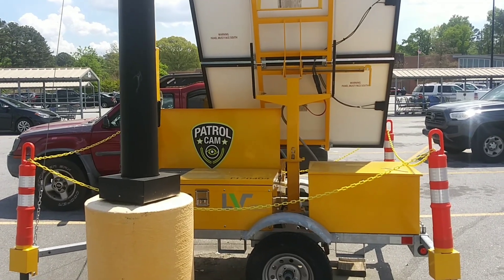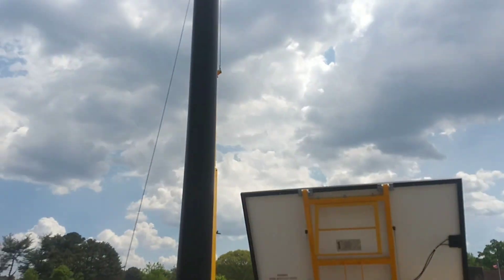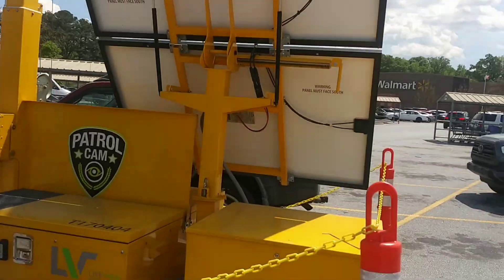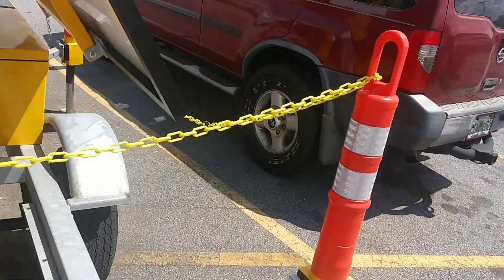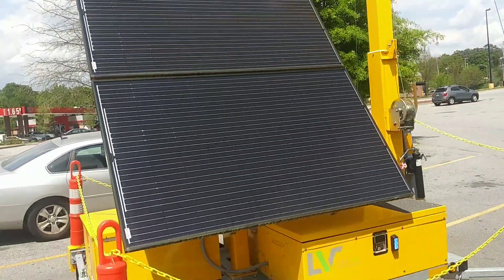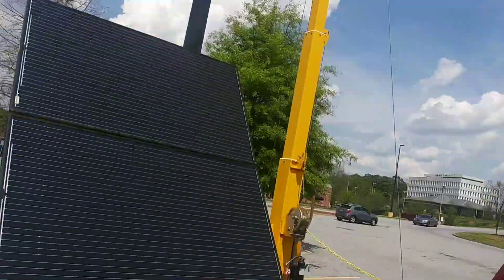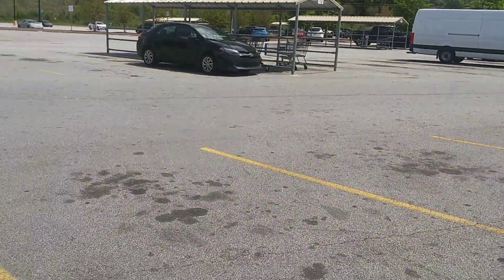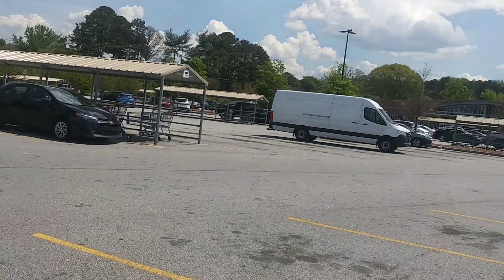Guys, we're now here at Walmart. This is the one here at Walmart — it says Patrol Cam. Hopefully y'all can see all of those cameras up there at the top. I'll walk around it. This is the other side of this one. What are they recording, you know? And there's another one down there. I don't know if y'all can see it, but there's two in each parking lot.